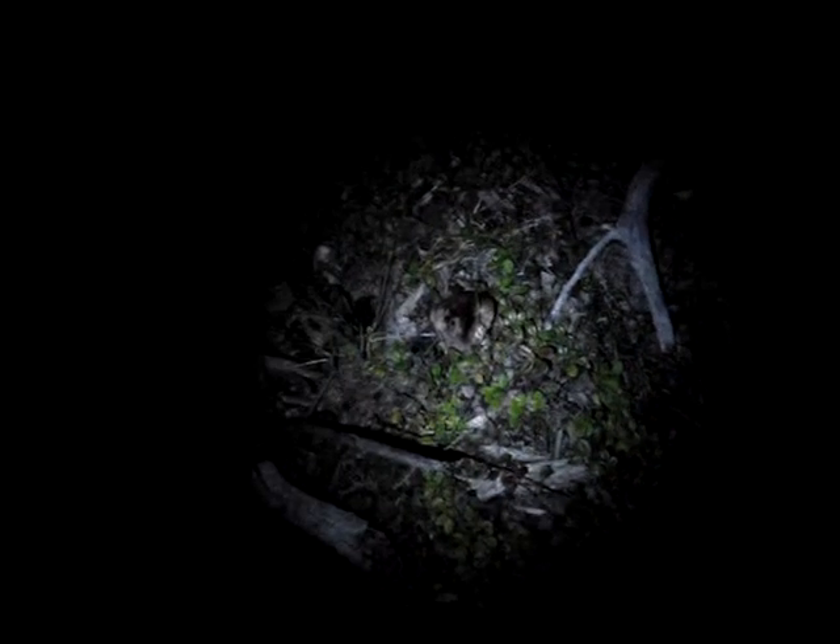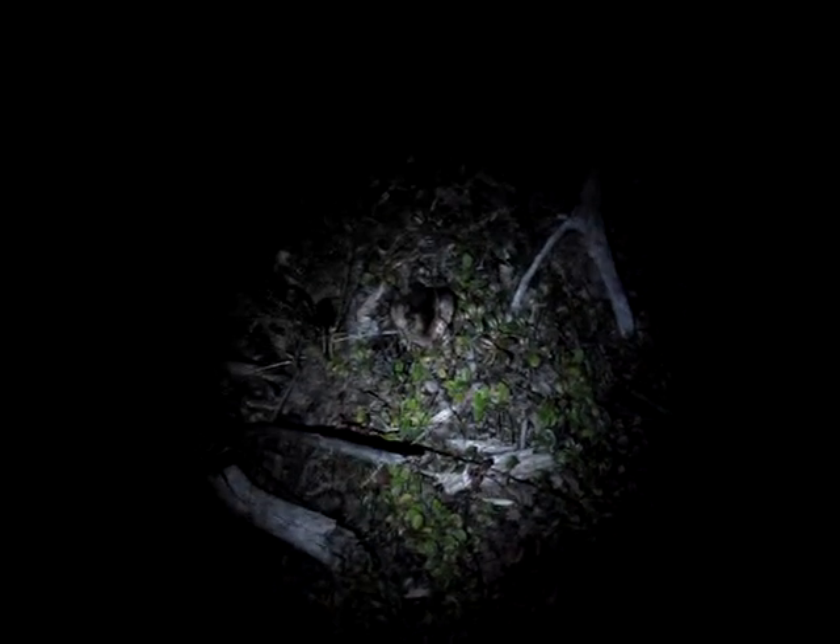Alright, here we are again, just wandering through the bush in the middle of the night, 3 o'clock in the morning. And of course the only reason that I spot these, or even discovered them, was because I happened to be walking along with my little trusty UV LED flashlight.